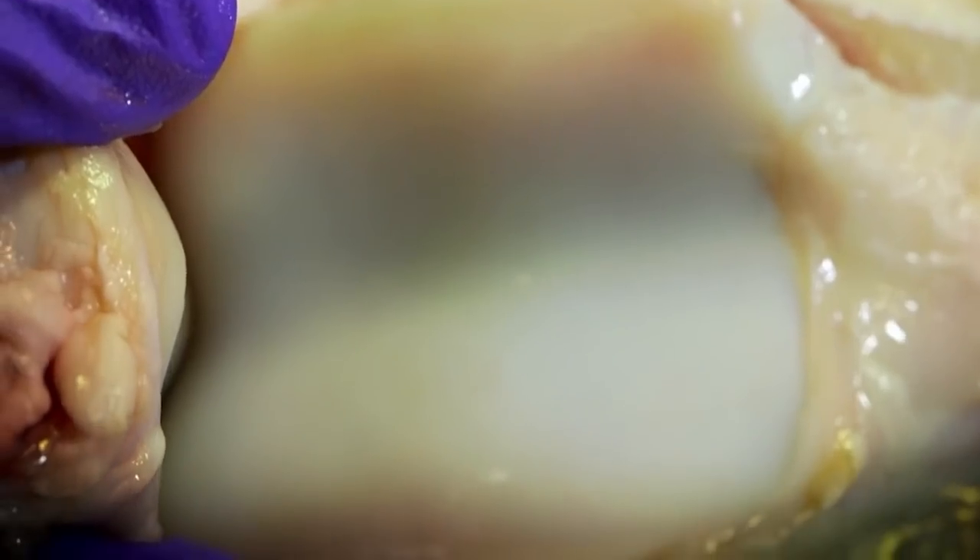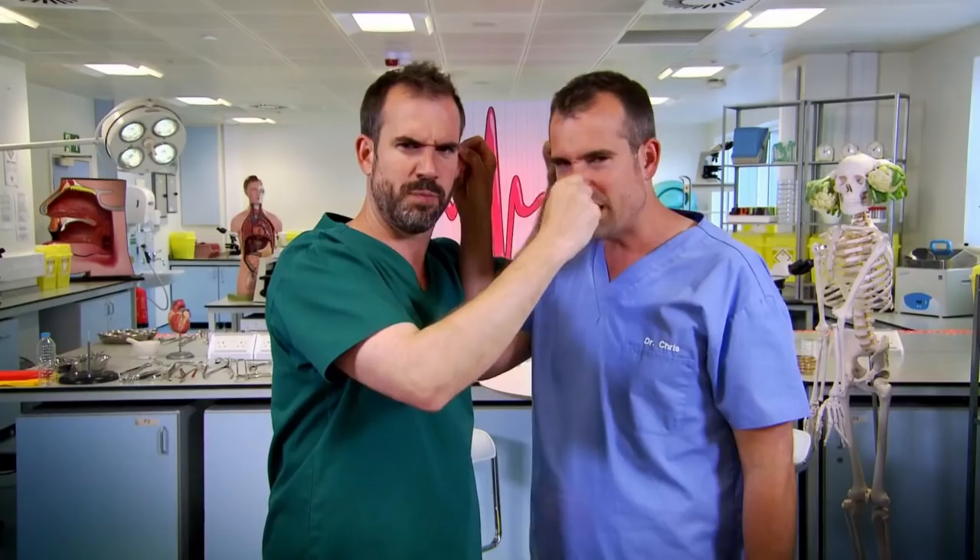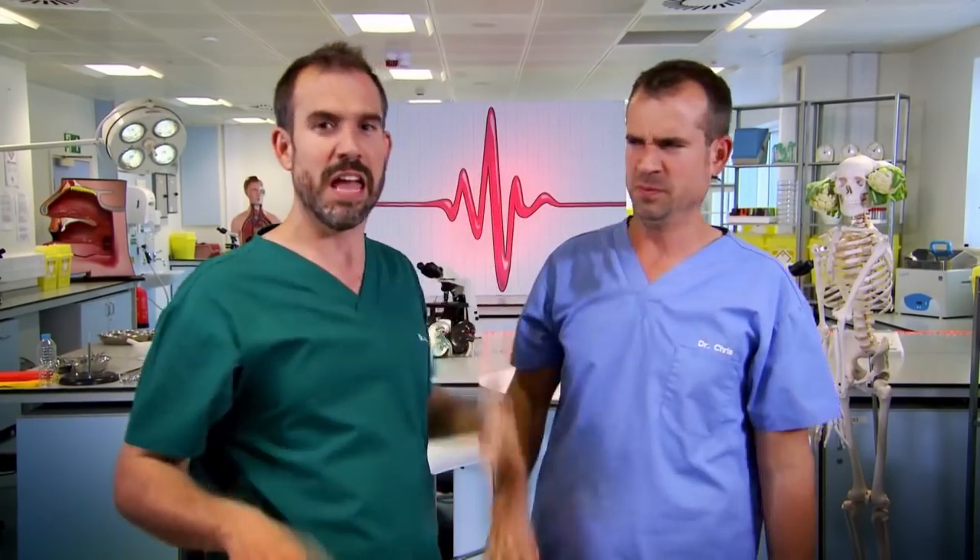But cartilage isn't just in your joints. It's also what gives your nose and ears shape and makes them rubbery. I think we can let go now. Even though you can bend cartilage without breaking it, you can still damage it.